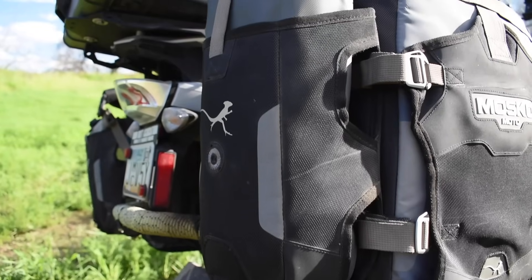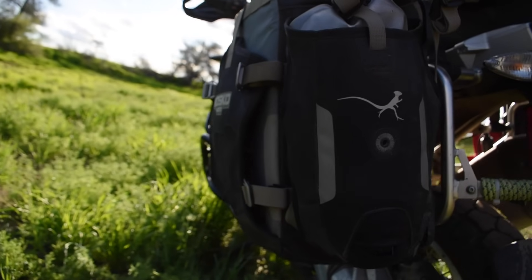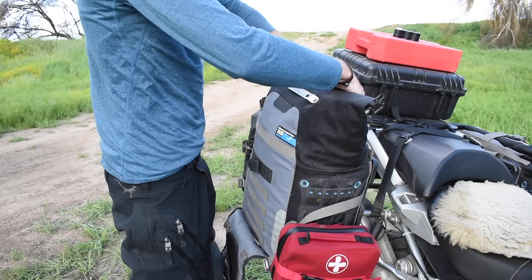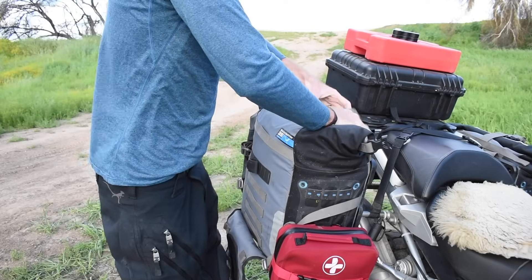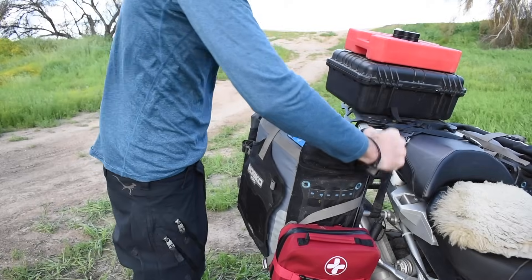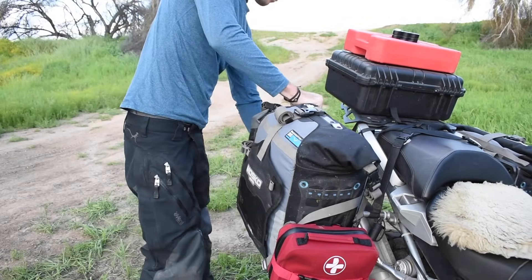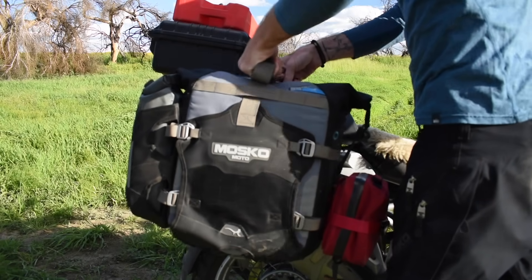This is version 2.0 of their Backcountry Panniers. They're 35 liters. They also come in a 25-liter or an offset version if you have a bike where your exhaust is a little bit bigger on one side. I went with two 35s because the offset part didn't really bother me too much. These panniers are designed for adventure touring, hardcore enduro-style riding — things like backcountry discovery routes and off-road riding. But I've been doing a ton of pavement riding with these panniers and I absolutely love them even for that. I just got back from two months in Mexico and these things were really great for that trip.